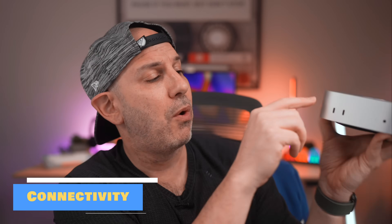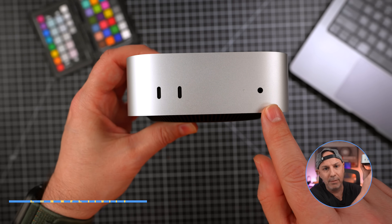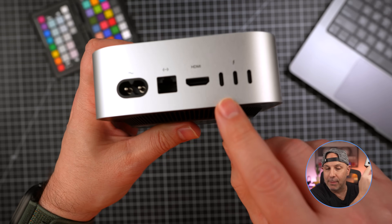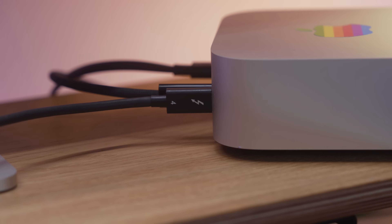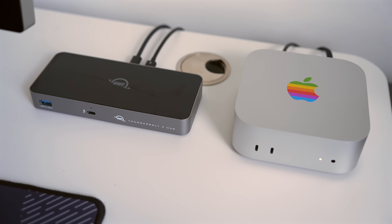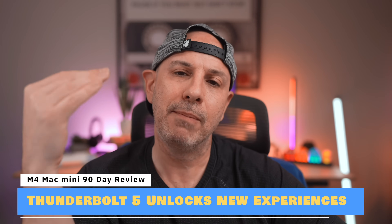Speaking of efficiency, let's talk connectivity. Up front there are two 10-gigabit USB-C ports and a 3.5mm headphone jack. On the back there are three Thunderbolt ports, HDMI 2.1, gigabit Ethernet, and the power port. These ports are Thunderbolt 4 on the base M4, while the M4 Pro gets more robust Thunderbolt 5. The accessories are more expensive, but if you have the peripherals to support it — like this OWC Thunderbolt 5 drive — you're unlocking three times the bandwidth for faster external storage, high-speed networking, and more powerful workflows.